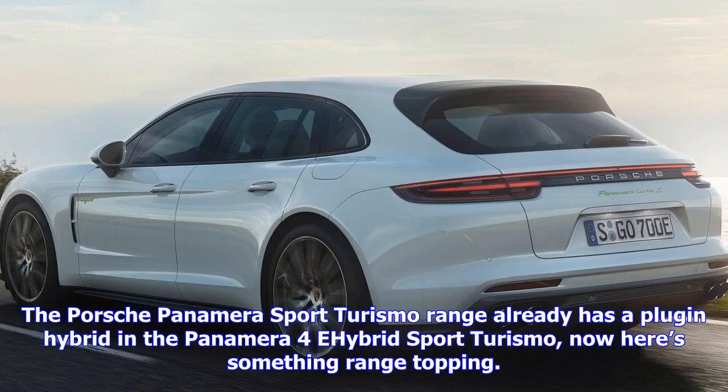The Porsche Panamera Sport Turismo range already has a plug-in hybrid in the Panamera 4 e-hybrid Sport Turismo. Now here's something range-topping: the Porsche Panamera Turbo S e-hybrid Sport Turismo has been added to the family, and it's quite a beast.